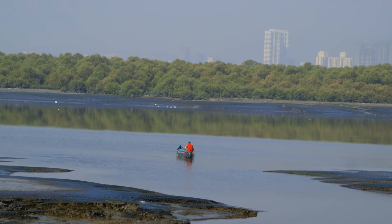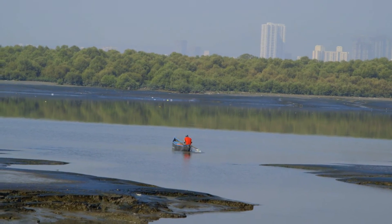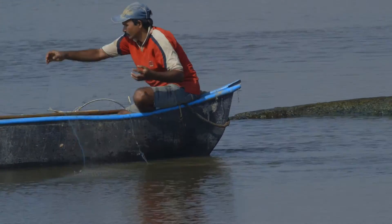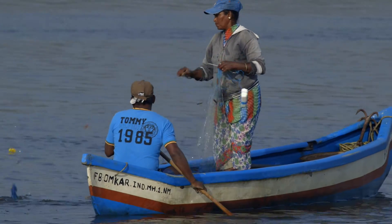Mangroves act as nursery for juvenile fish. Many local fishermen fish in the Thana Creek. However, the increased pollution level has reduced their catch, thereby affecting their livelihood.